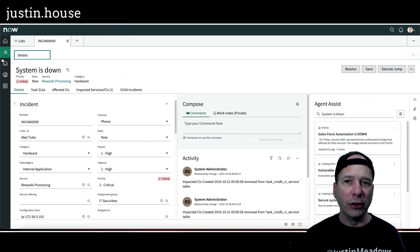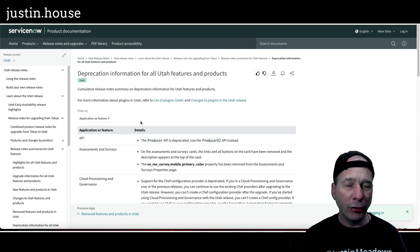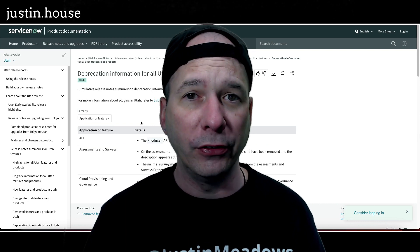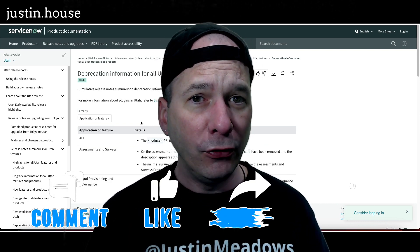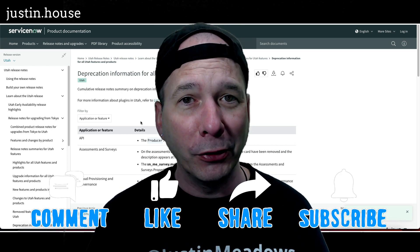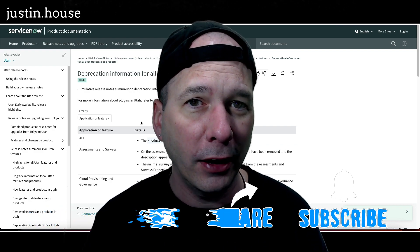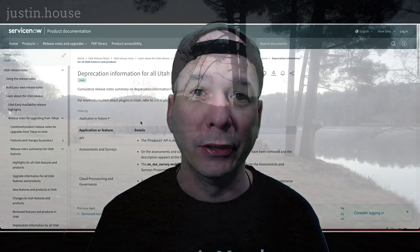That's essentially what's going on — I wanted you to know about it and bring it to your attention: agent workspace is being deprecated. If you haven't already, go check out the Utah release notes — lots of good stuff in there. Stay tuned to my channel, I'm going to be releasing all kinds of details about the Utah release. If you found this video helpful, please like, subscribe, or share it with somebody interested in Utah and ServiceNow. Until next time, don't forget to always be learning.